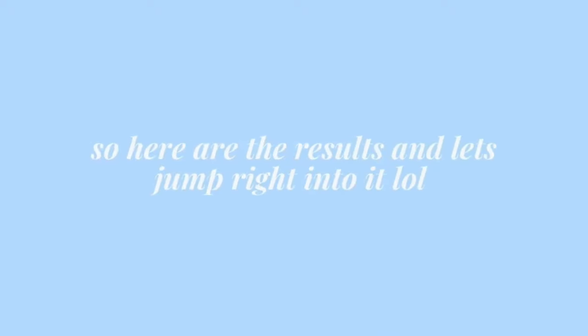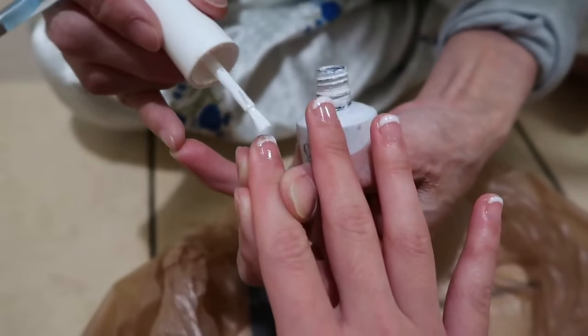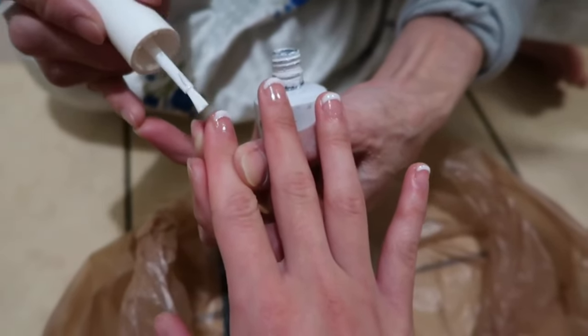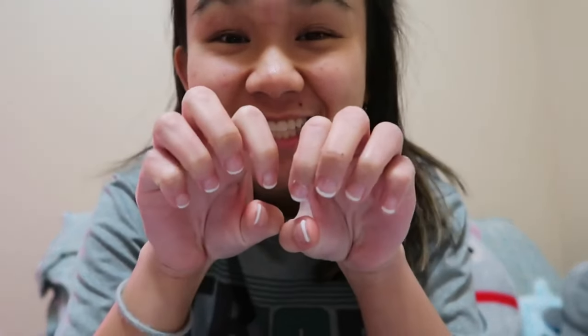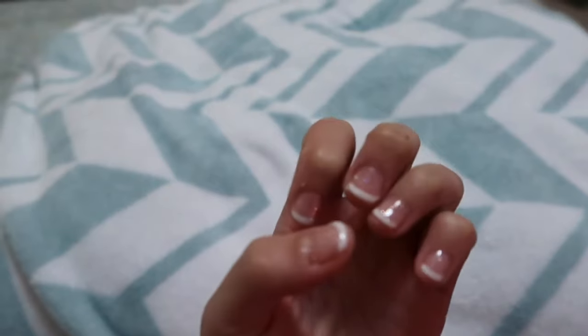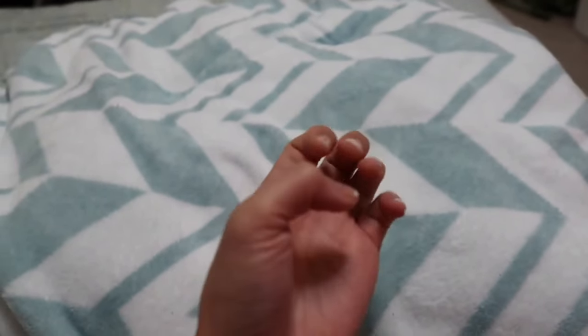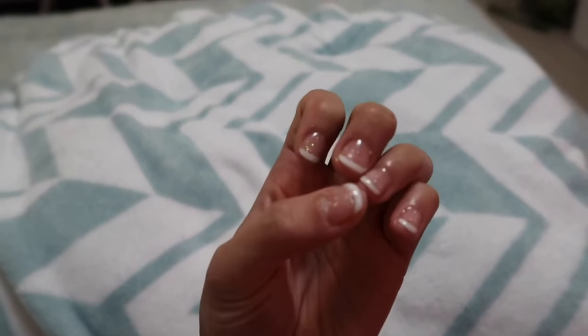Hey guys, welcome to my birthday glow up video. I accidentally lost the first part of my nail glow up, so here are the results. My nails are officially done — I cut them myself today, kind of short, but my mom was still able to do French tips. I normally just get the basic French because I think it's super classy and elegant.